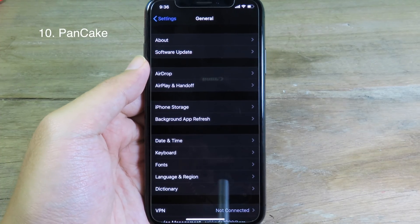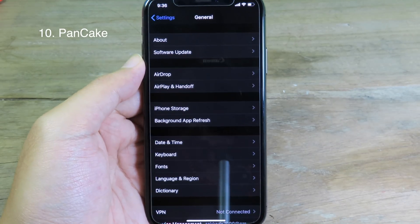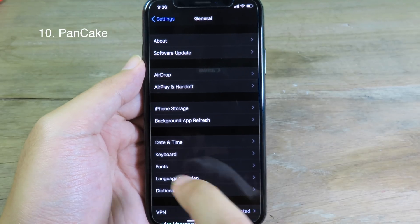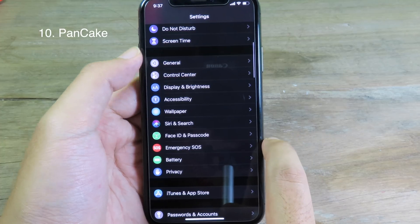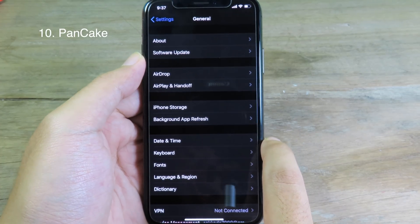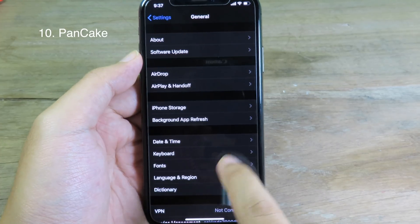Usually with stock iOS you need to swipe all the way to the edge in order to go back to the previous page, but after you install Pancake you can swipe anywhere on the screen to go back to the previous page.